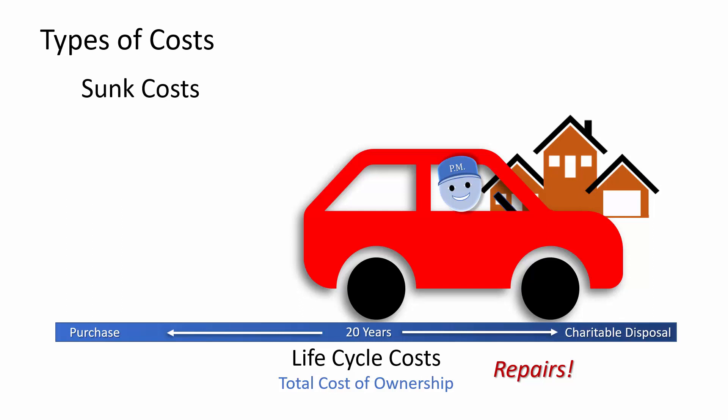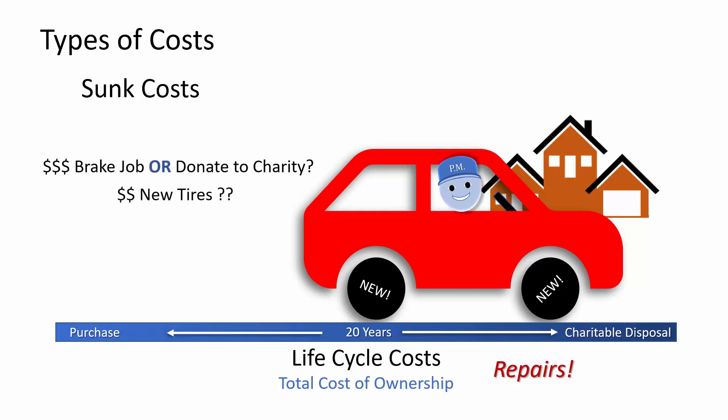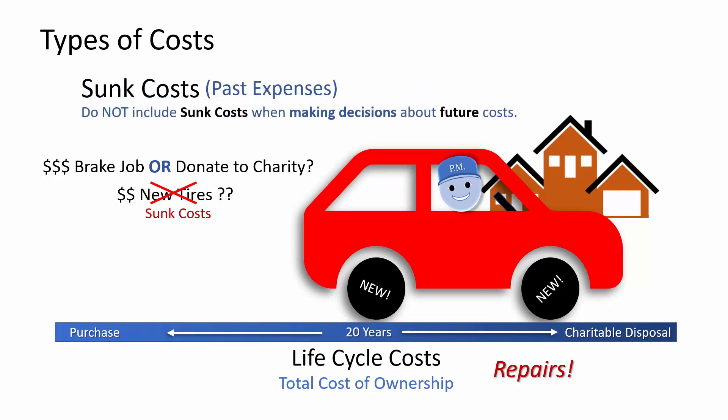Here's one more term you should be able to apply: sunk costs. On the car's 20th birthday, project manager bought a new set of tires. A month later, it became clear that the brakes also needed to be replaced. The brake job would be expensive. Was it time to donate the car to charity? The new tires should not be a part of the brake job versus donation evaluation. The tires are a sunk cost. Sunk costs are past expenses. Do not include sunk costs when making decisions about future costs.